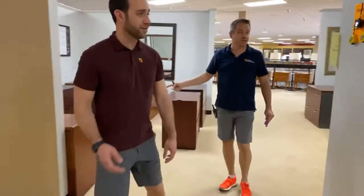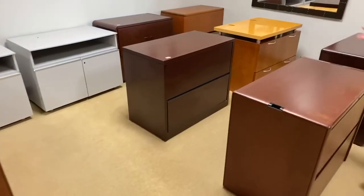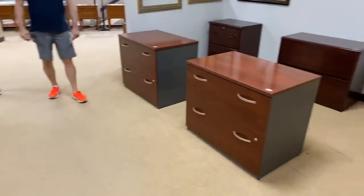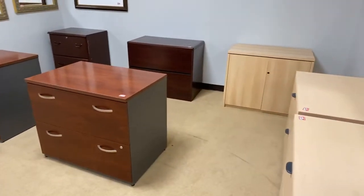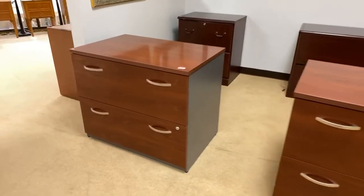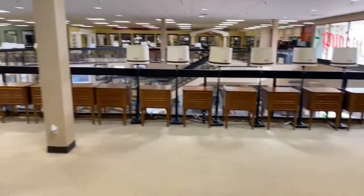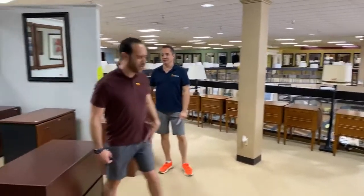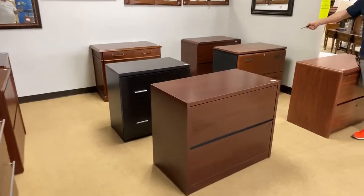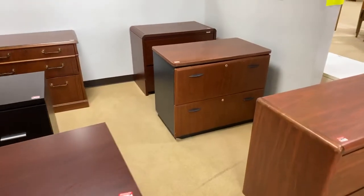I wanted to kind of show some of the two-drawer laterals. These are all $99. We've simplified our pricing system now — they're all $99 or less. These are a $400 unit new. These are used for $99 or less. You can put all your yoga pants in there. Here are more of them. That one right there, $24.99. The rest of these are $99.